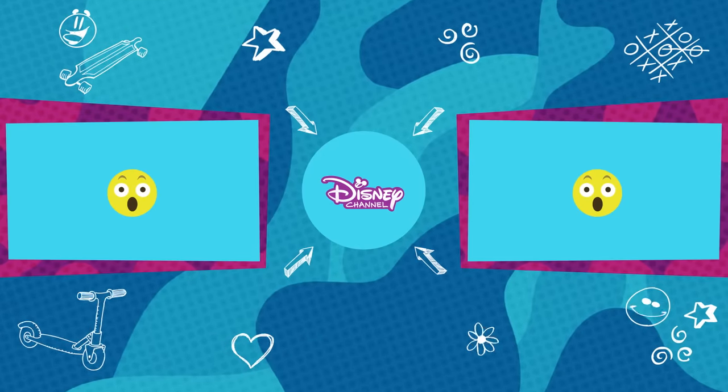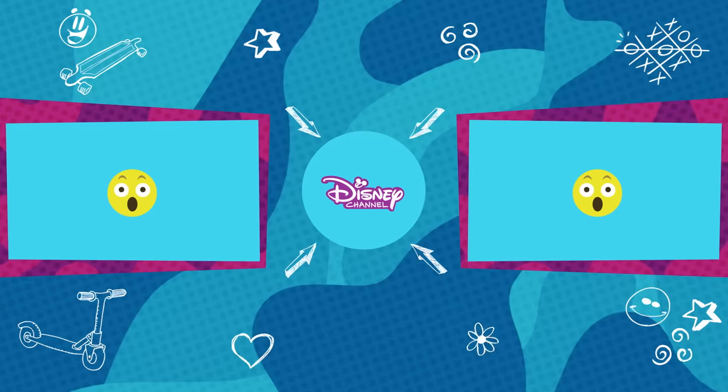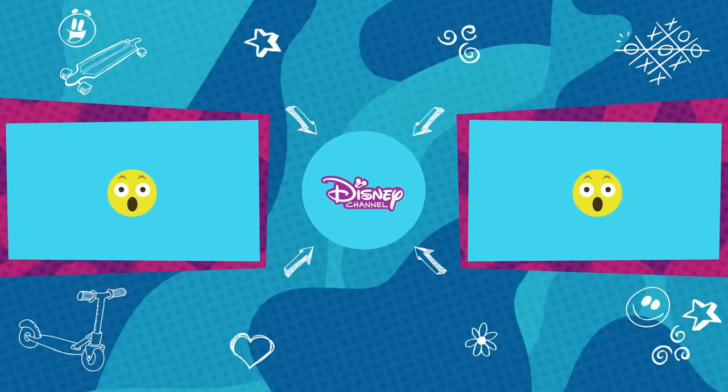Subscribe for more like this and tune in to Disney Channel on DSTV 303.